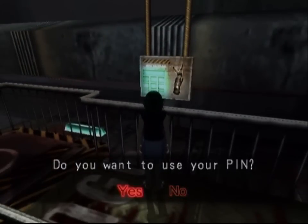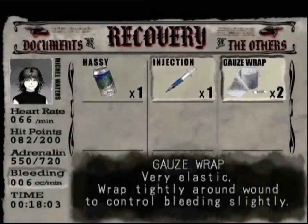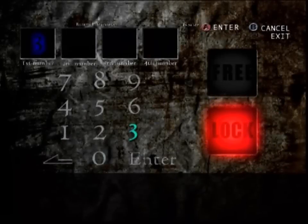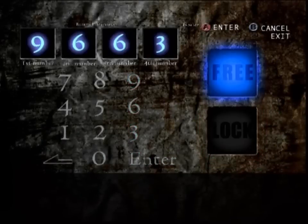Do we want to use our pin? Well, the problem is that we don't have a pin. But we do have another apparently useless item that it turns out we have to use here. The memo we picked up earlier has a four-digit number: 3221. But this is not the pin, because Illbleed is on to you and assumes that if you're enjoying this game you can't do basic multiplication. So 3221 were bought at $3 a piece, which means the pin is 9663. I are smart.